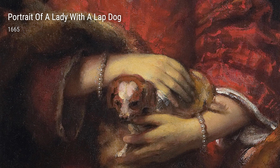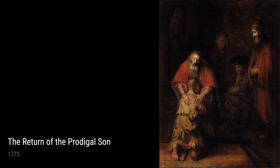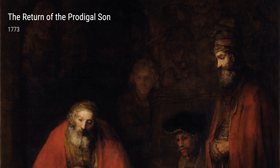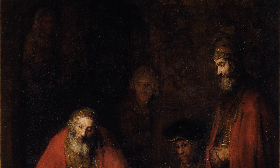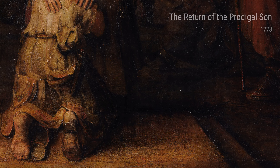Finally, we have The Return of the Prodigal Son from 1669. This monumental work showcases Rembrandt's ability to express deep emotions through paint. The son's repentance and the father's forgiveness are beautifully depicted, providing an emotionally charged narrative.